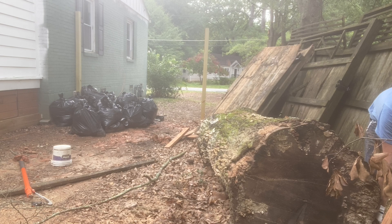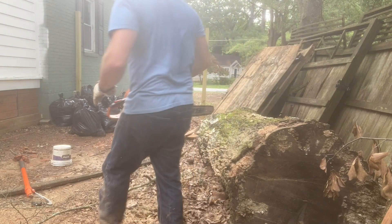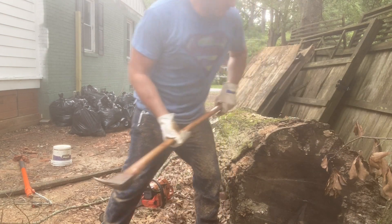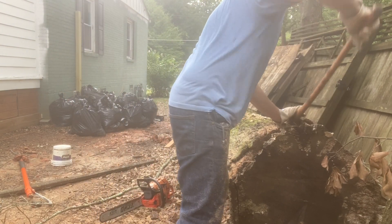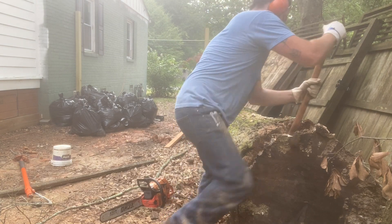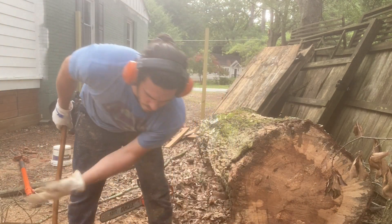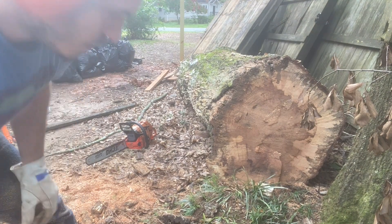I first came in contact with this log when I did a top cut on the log just above this one for this person. At the time it was like 'oh I need some slabs for a restaurant I'm opening, if you cut them up we'll do this, we'll do that.' It turns out this person was just a complete scam artist — very dishonest. I just cut ties and said this is a waste of my time. And look at how rotten that is.